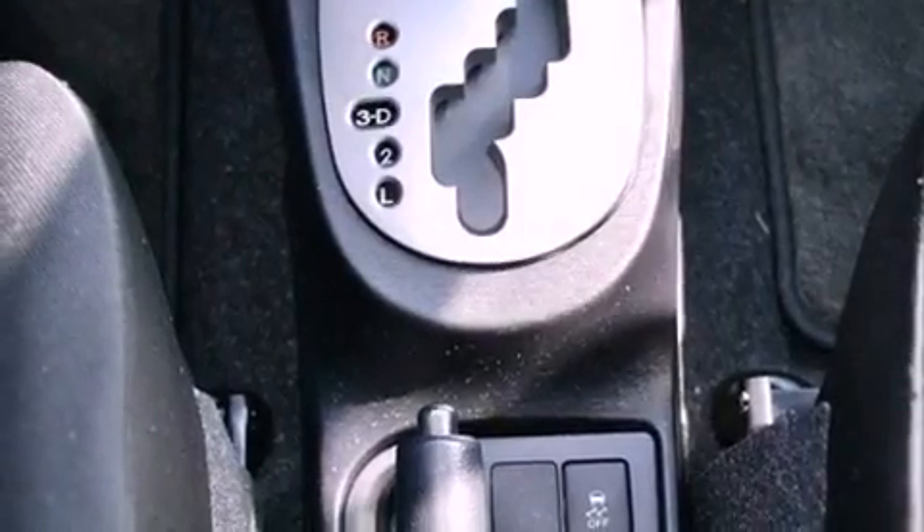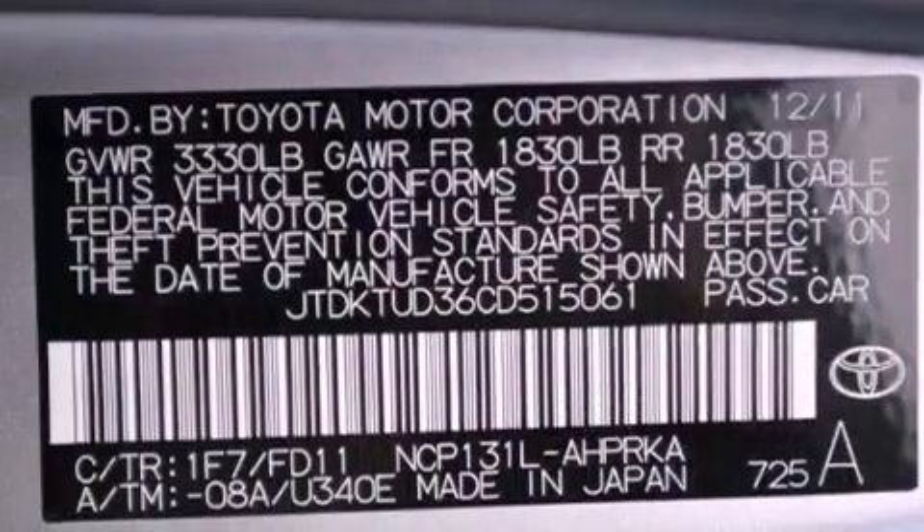Also included are an engine immobilizer theft deterrent system, multi-reflector halogen headlights, steering wheel mounted stereo controls, and a rear spoiler.